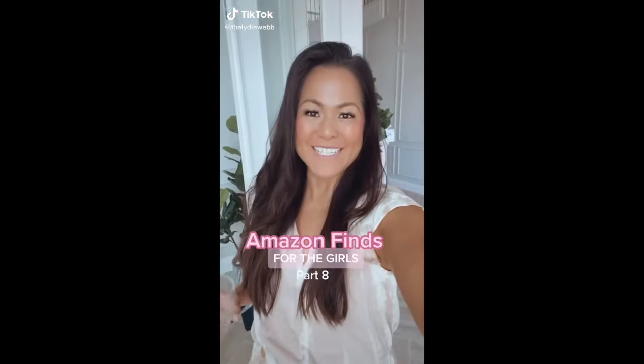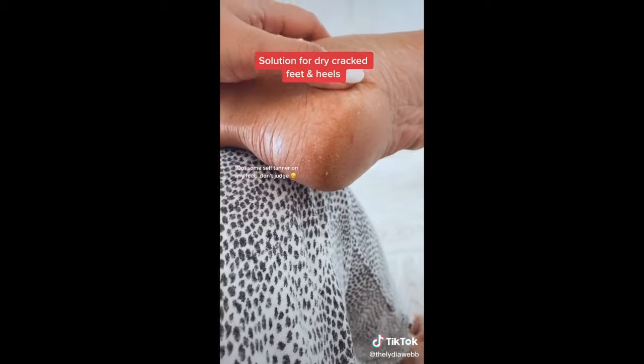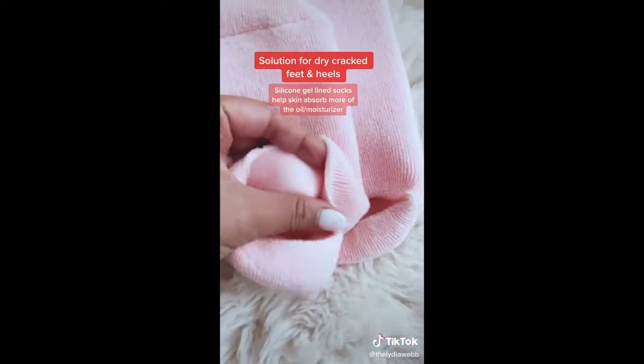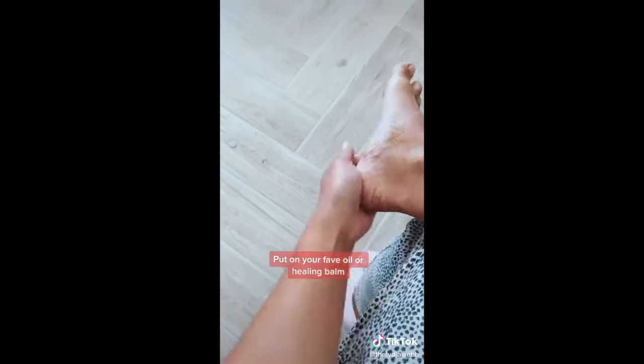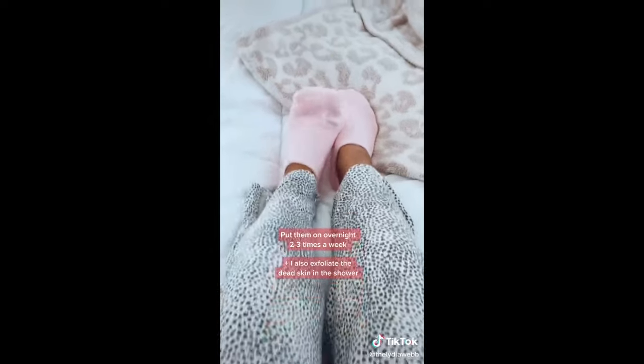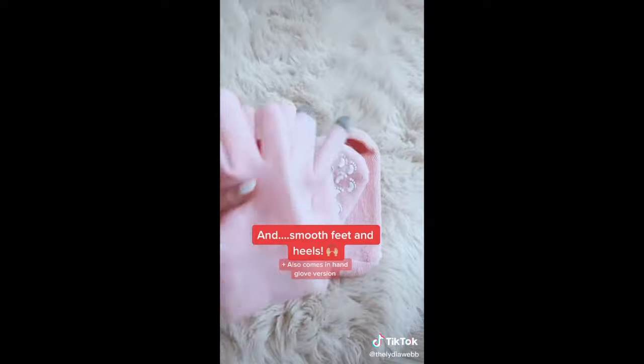You guys always love my favorite finds for the girls, so here is part eight and it's perfect for a little self-care Sunday. Our feet, especially our heels, take a beating during the winter, but I found a solution that has helped my cracked heels so much. My silicone lined socks help your skin absorb every ounce of moisturizer that you put on. I usually apply a generous amount of my favorite oil or balm and leave them on overnight two to three times a week. Then I exfoliate in the shower and my heels and entire feet are so soft.